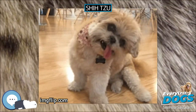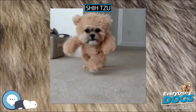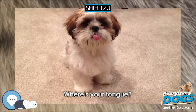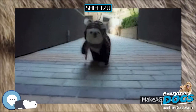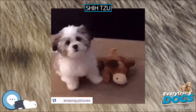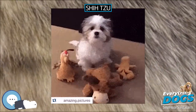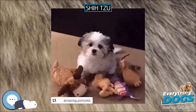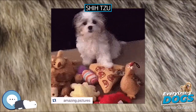Unlike the Lhasa Apso, which was bred to be a sentinel dog that enjoys high perches and is wary of strangers, the Shih Tzu prefers to be close to its companions and will often offer strangers its affection. Because of its friendly nature, the Shih Tzu tends to interact well with other dogs and with children and adults. They do well with singles, couples, and families with older children. They may be a little temperamental with hyper or larger breeds, but generally the Shih Tzu gets along well with other pets and is suitable for families.